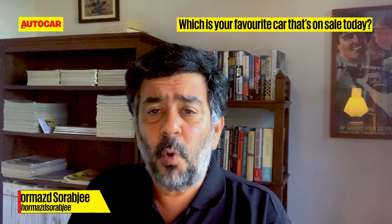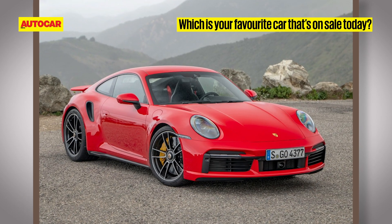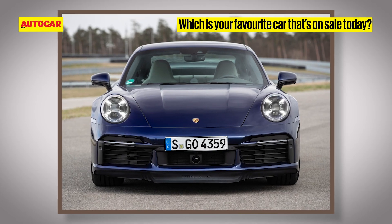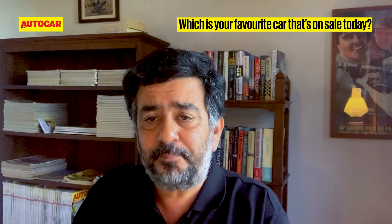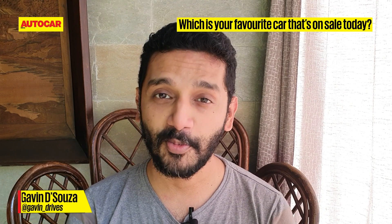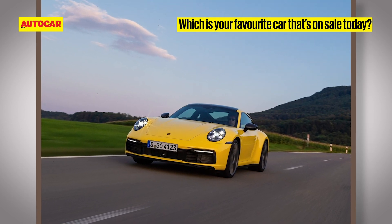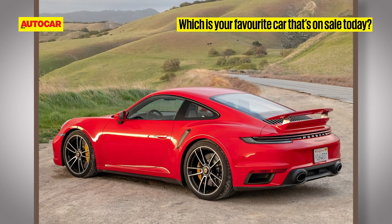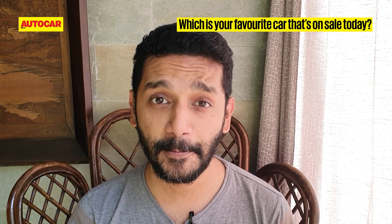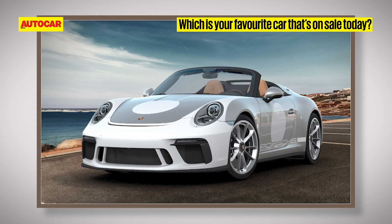The Porsche 911 — it's a timeless design, a masterpiece of engineering, and over the years has been finely honed and fettled to just get better and better in any of its various forms. It has a rather unique engine layout, and because of that it drives like nothing else, and because it comes in so many variants there really is a sports car for everybody in there.